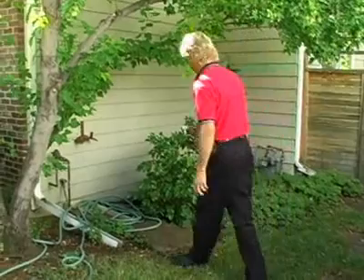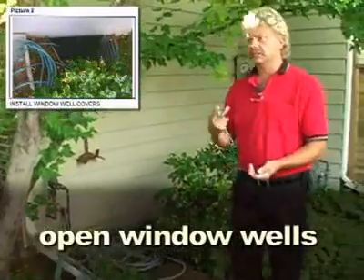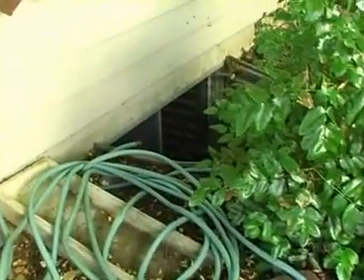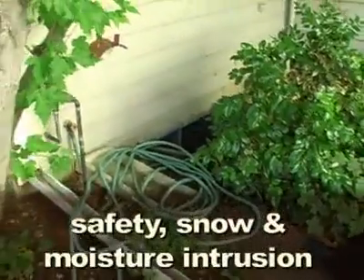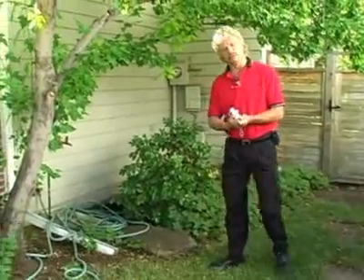We have an open window well here. We have two problems with that: one is a safety issue — kids, pets, anything can fall in. The other issue is that until recently we didn't have drainage systems in window wells. If we get a big snow, it fills up, then when it melts and freezes it can blow out that window or cause moisture problems in the basement or crawl space. We want to get window well covers on there.